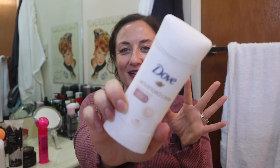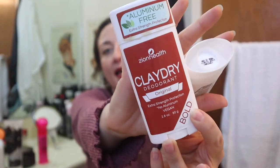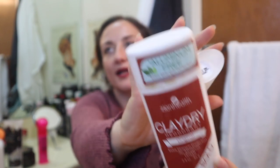This is my Dove deodorant. I had a five-pack from Costco, and once I discovered natural deodorants that were working for me, I decided to donate all of my aluminum deodorants. While we're talking about deodorant, I was sent this Clay Dry by Zion Health. I have a discount code below - I don't get any money from it. They sent it to me and I did a sponsored video. I will say again, this stuff works. You can get it at Whole Foods, and it works so well. There is baking soda in this one.